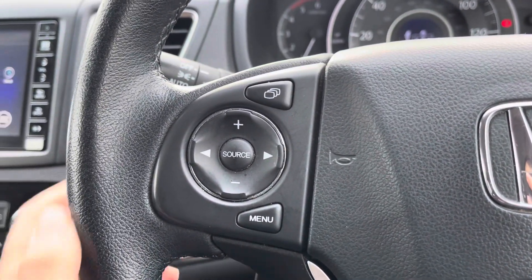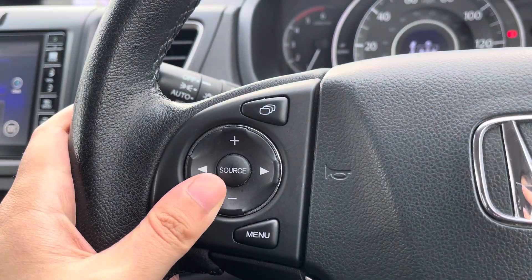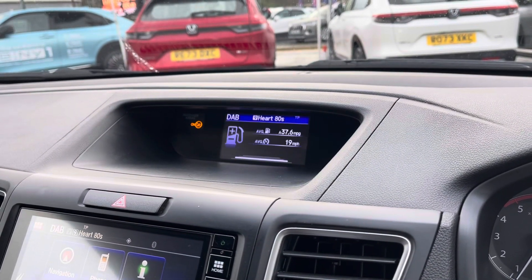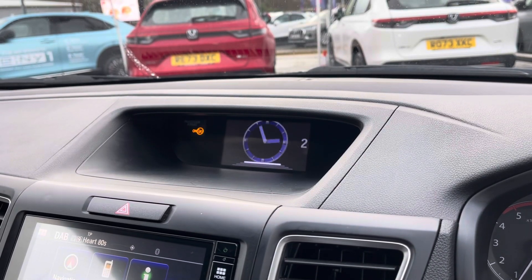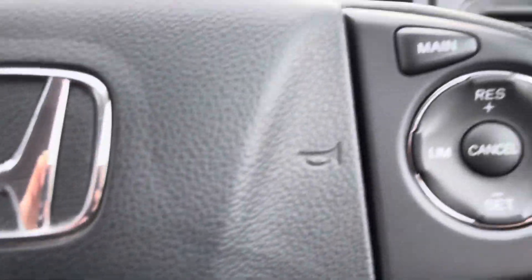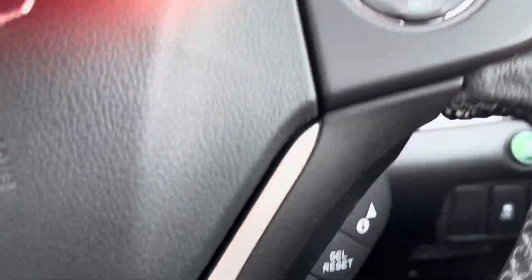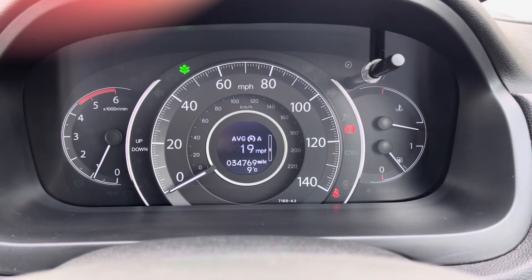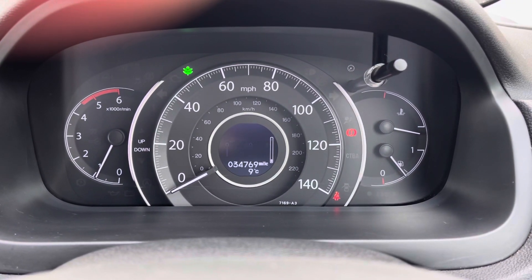Your steering wheel is multifunction. The left side has your volume and channel control, as well as toggles for what you can display on your small heads-up display — you can set it to be a digital clock if you would like. Just below you'll find your hands-free call options. On the right side you've got your speed limit settings, and below there you'll find controls for your digital driver cockpit, where you can view various pieces of information on the display.